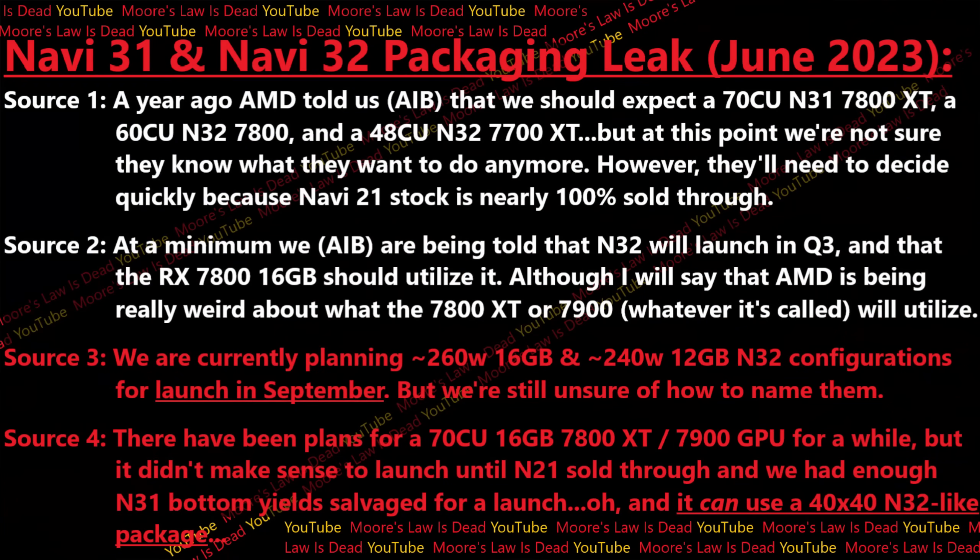One of my sources told me that a year ago AMD told this AIB to expect a 70 CU 7800 XT, a 60 CU 7800, and a 48 CU 7700 XT to launch at some point in Q2 or Q3 of this year. But Q2 is almost over and they're not sure AMD even knows what they want to do anymore, although they think AMD will contact them with an updated plan soon. I'm also told that Navi 21 stock is nearly 100% sold through — at least half the AIBs I've talked to say they're basically done with Navi 21 products.